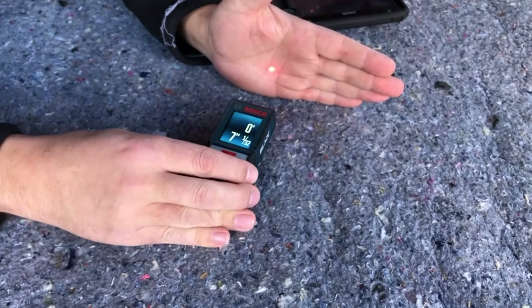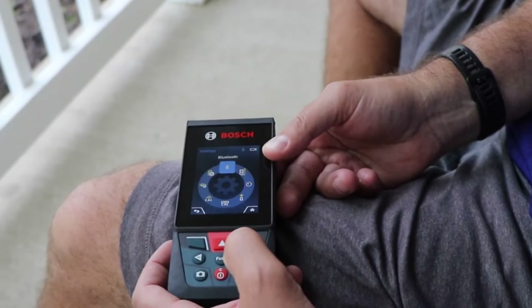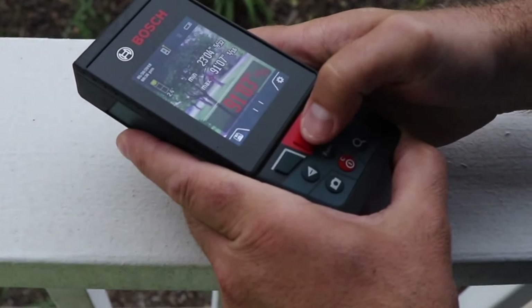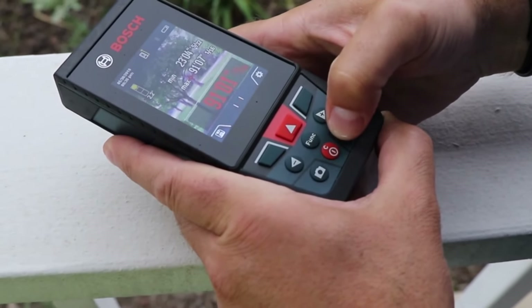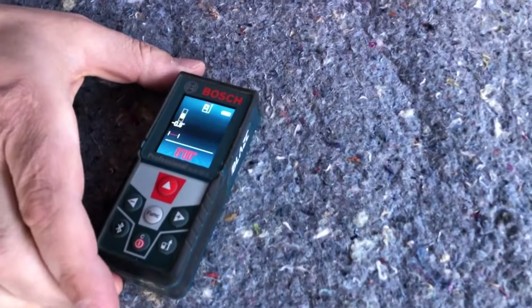Laser measuring tools are the hotshot trend in 2024, taking distance calculation to a whole new level. These devices are getting so good and have become best friends with precision. Whether you're rocking it on a job site or just sprucing up your space at home, these laser measures are the real MVPs.